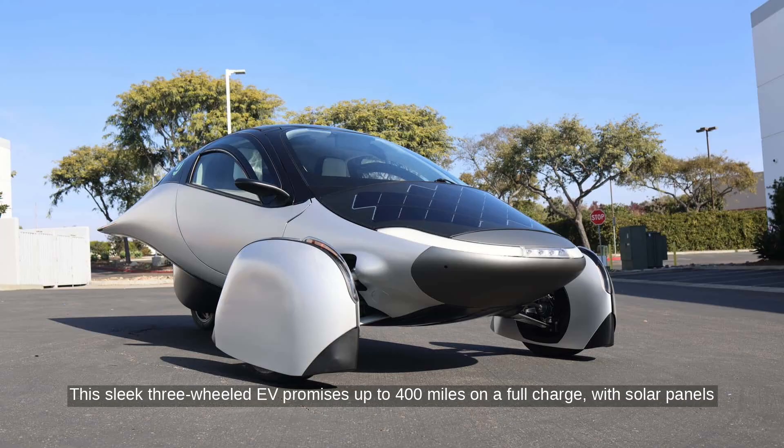This sleek three-wheeled EV promises up to 400 miles on a full charge, with solar panels providing up to 40 miles of range per day — enough for many daily commutes without ever plugging in. The launch edition is priced at $40,000 and comes equipped with an LG battery pack, Tesla's NACS charge port, in-house infotainment and climate systems, and a solar array covering most of the body.